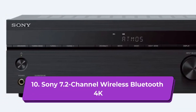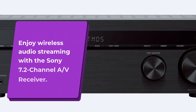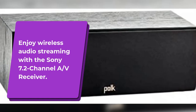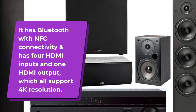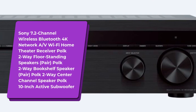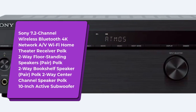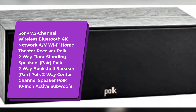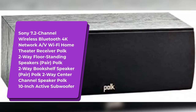10. Sony 7.2 Channel Wireless Bluetooth 4K Network AV Wi-Fi Home Theater Receiver. Enjoy wireless audio streaming with the Sony 7.2 Channel AV Receiver. It has Bluetooth with NFC connectivity and four HDMI inputs and one HDMI output, all supporting 4K resolution. The bundle includes Polk 2-Way Floor Standing Speakers Pair, Polk 2-Way Bookshelf Speaker Pair, Polk 2-Way Center Channel Speaker, and Polk 10-Inch Active Subwoofer.